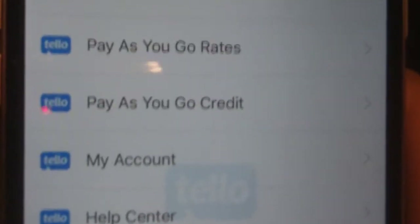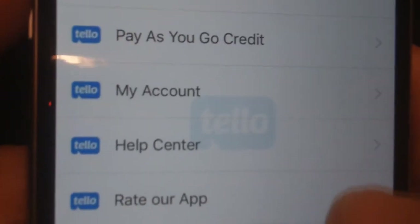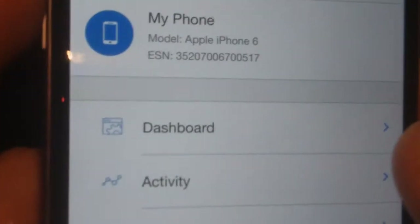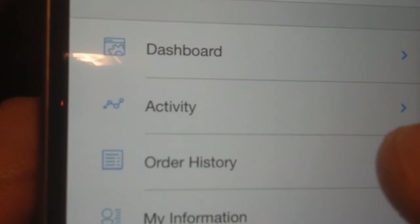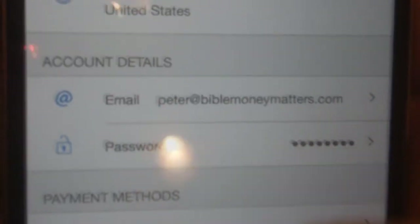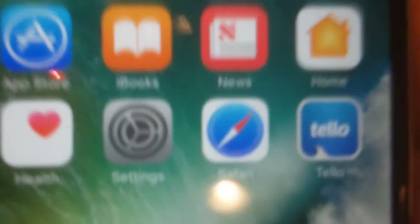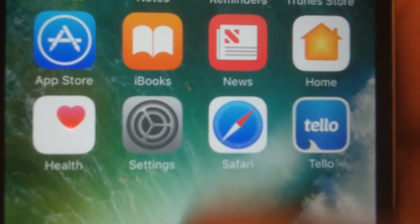You can also go in here and do other things on the Tello app. You can change your plan, add pay-as-you-go minutes and credits, and go into your My Account. Here you can see your activity on the phone, the data that you've used, and you can view when you used your data or called a certain person. So that's the Tello mobile app — all pretty basic and simple.